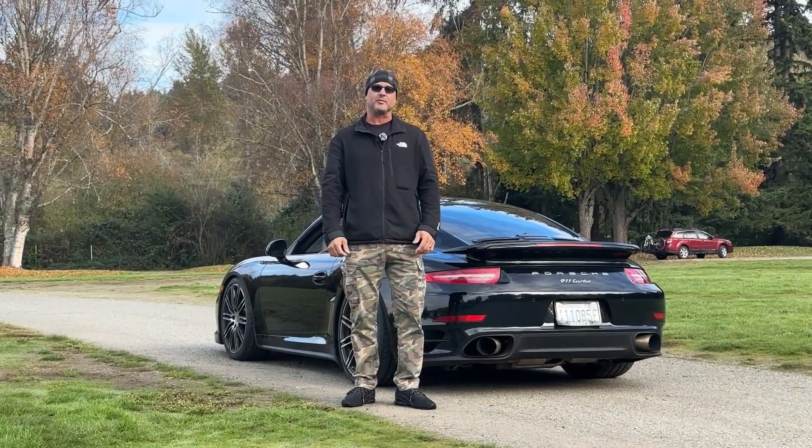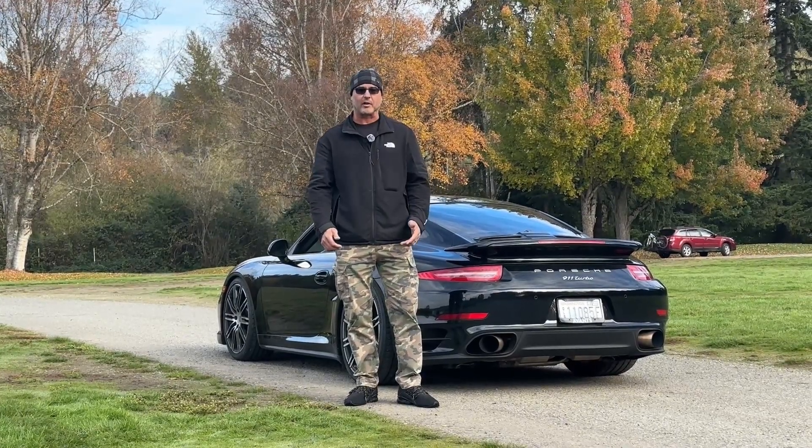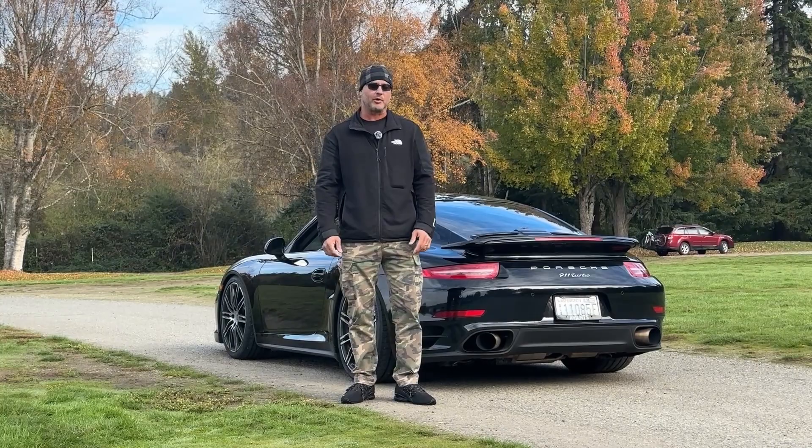Hi everyone, this is Steve with Rumble Auto Holdings, and I'm very excited to bring you another great car. This time it's a 2014 Porsche 911 Turbo, as you can see.